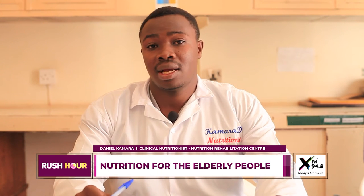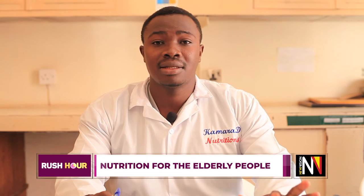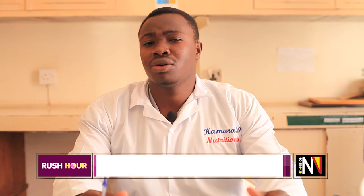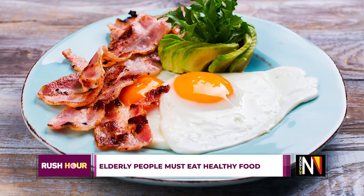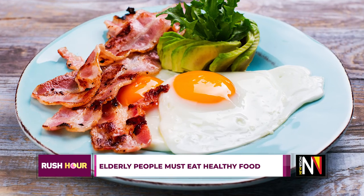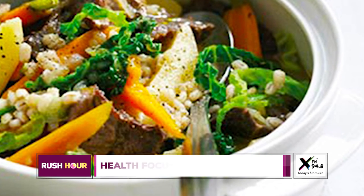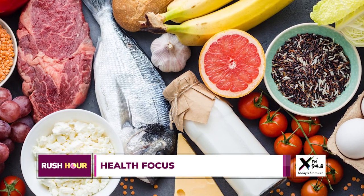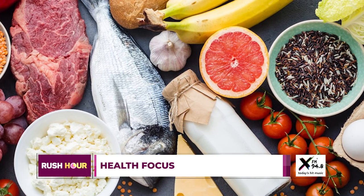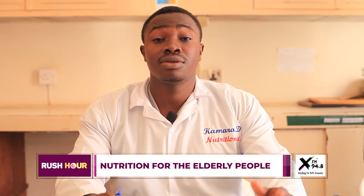A common condition in elderly people is bone pain, so we encourage them to take foods rich in calcium. Dairy products are most encouraged — for example, milk, cheese, and ghee — as these contain calcium. There are also other sources of calcium to ensure the body remains healthy.